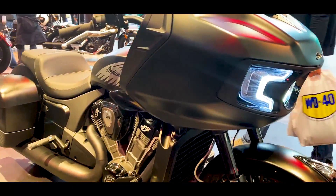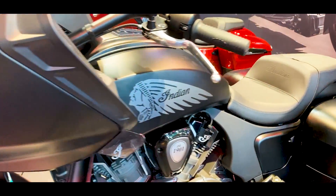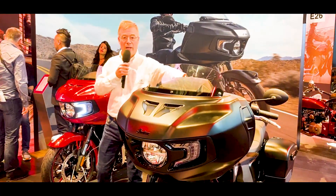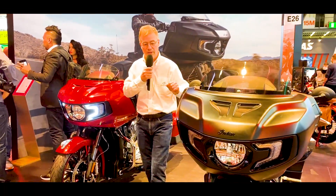It is necessary to recognize that with Indian, apart from the fact that we find this Bagger, we find what is one of the strengths of Indian: all the electronics with the screen here.